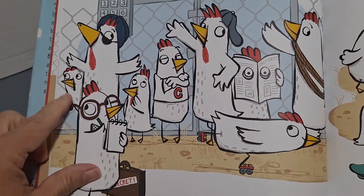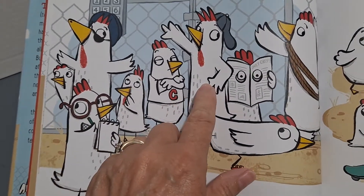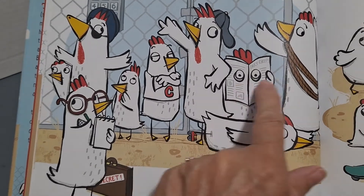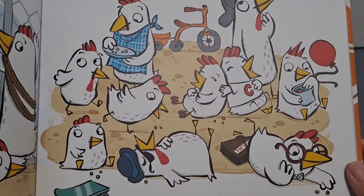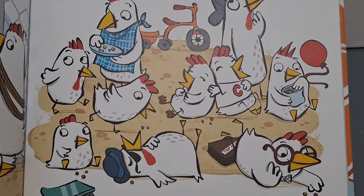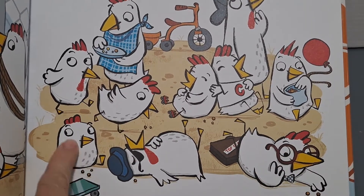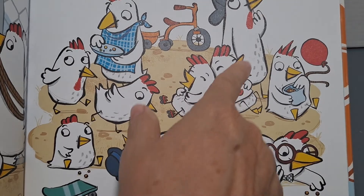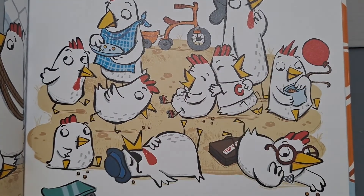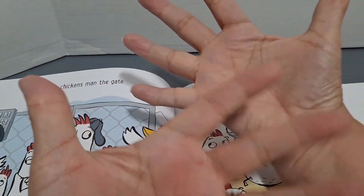One, two, three, four, five, six, seven, eight, nine. One, two, three, four, five, six, seven, eight, nine, ten. That's this many — two hands.